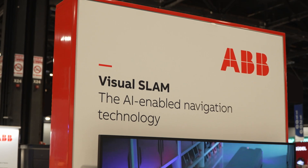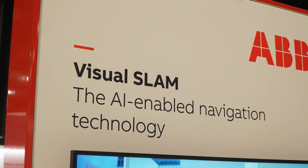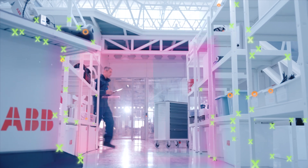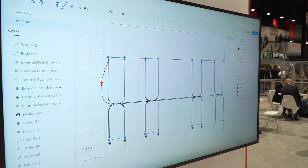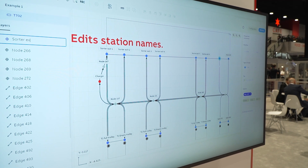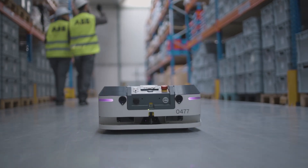The biggest benefit for our customers with this new visual SLAM technology is the ability to quickly map the environment. We can then take that map into our new software called AMR Studio, which allows customers to visually see the environment where the AMRs are operating.